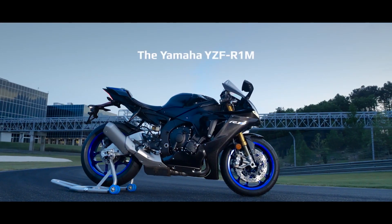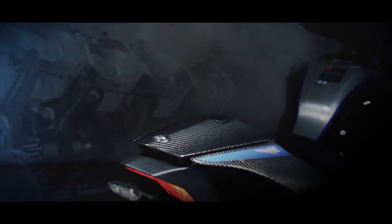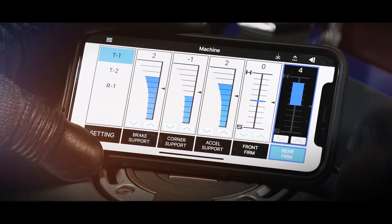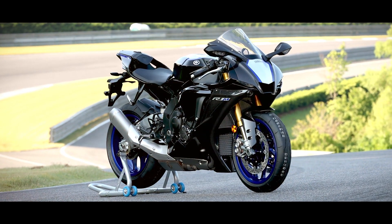The new YZF R1M is based on 22 years of race-winning engineering forged from countless World Championship races. From cross-plane crankshafts to revolutionary electronics, Yamaha's historical achievements have become the future of our world.